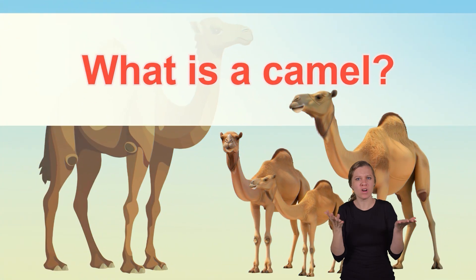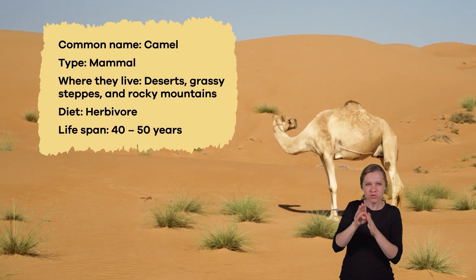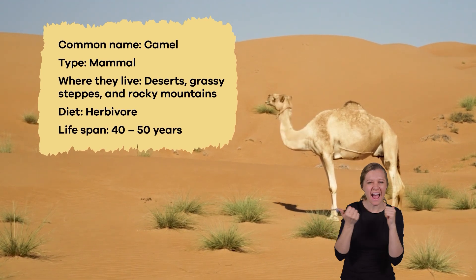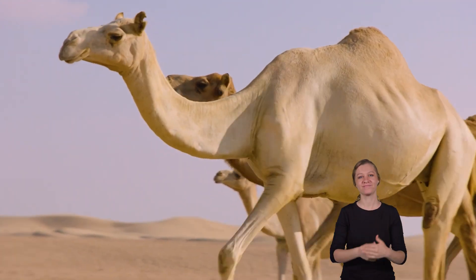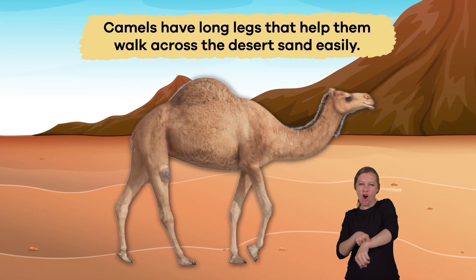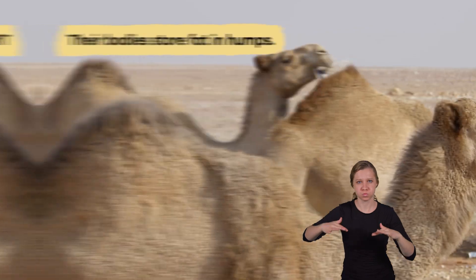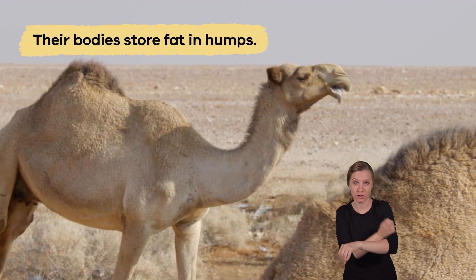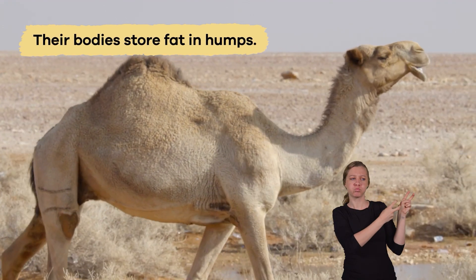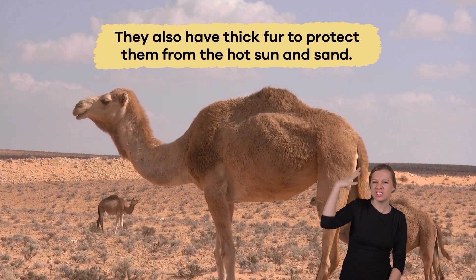What is a camel? Have you ever wondered how camels survive in the scorching desert? Well, they can survive because of some unique traits. Camels have long legs that help them walk across the desert sand easily. Their bodies store fat in humps, which they use as a source of energy when food and water are scarce. They also have thick fur to protect them from the hot sun and sand.